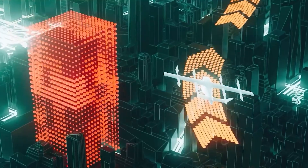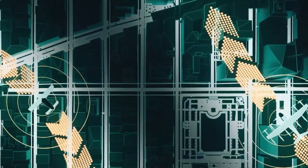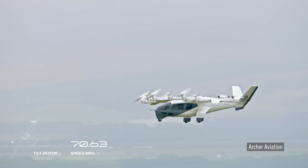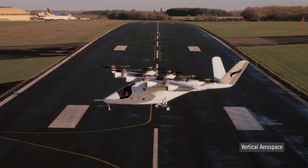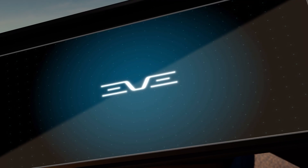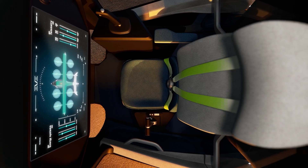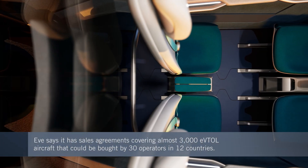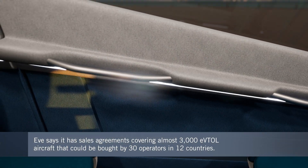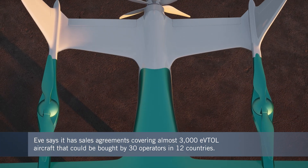The path to getting so-called advanced air mobility up and running is requiring really large investments and thousands of skilled staff to join up all the dots. The large number of startups and well-established legacy aerospace companies with skin in this game seems to be diminishing as capital runs out. But EVE is holding its own among the leaders and says it now has provisional sales commitments for almost 3,000 aircraft that could be operated by around 30 different operators in 12 countries.